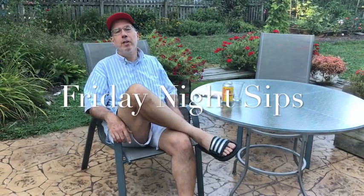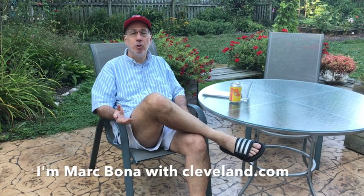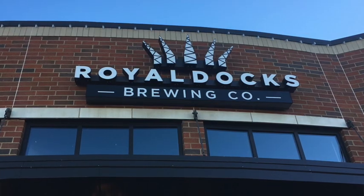Hi, I'm Mark Bona with Cleveland.com. Welcome to another installment of Friday Night Sips. The last couple of weeks we featured beers from two different breweries in Columbus. We're moving our way back up north and we're going to feature a beer from Royal Docks Brewing Company. They're in Canton.